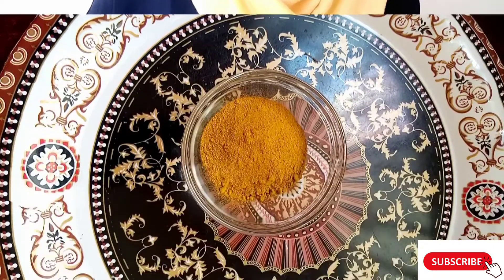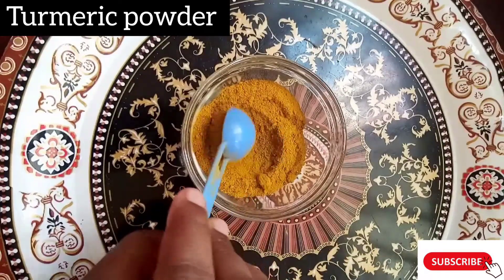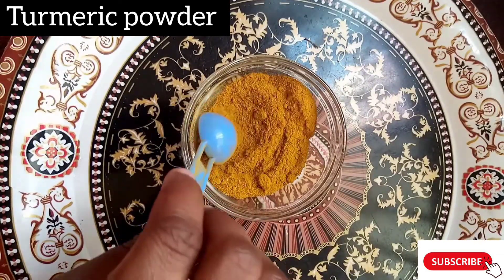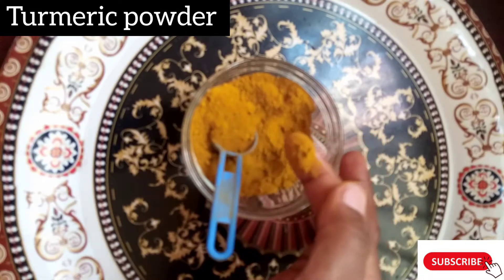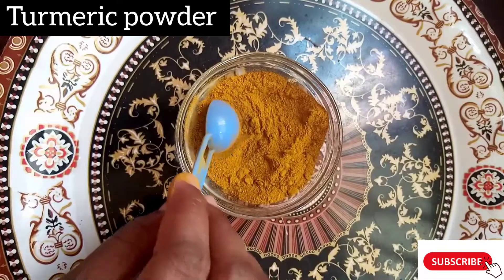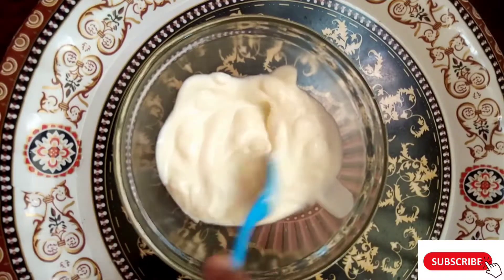Our first ingredient is turmeric. Turmeric has lightening agent properties, it reduces excess oils, soothes skin irritation, heals acne, and treats acne breakouts since it contains antibacterial and antimicrobial properties. It will also help brighten your skin tone if you spend a lot of time under the sun and bring back your natural skin tone.